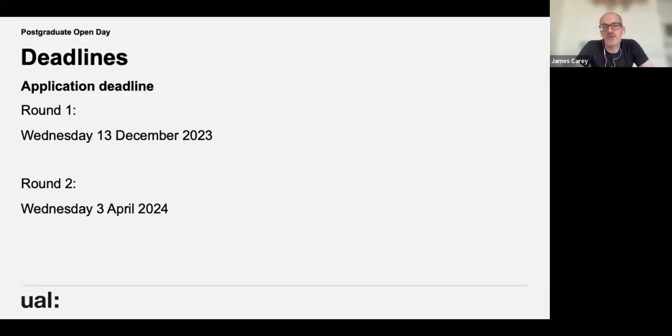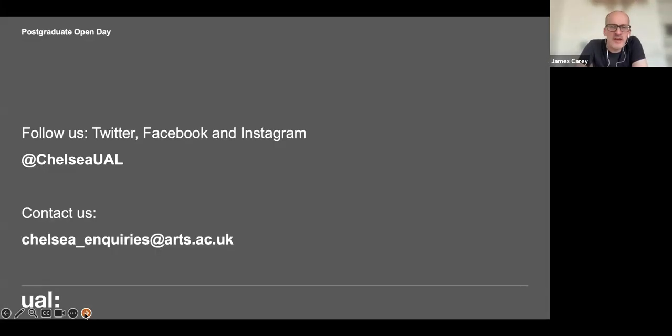The application deadlines for the course are in December and April — places are available in both rounds, deliberately split so you have two points in the year to apply. The first deadline is 13th December and the second is 3rd April. You can also book a campus tour, which happens every term, and we're planning a postgraduate on-site open day specifically for this course sometime in the springtime — details will go live just before Christmas.